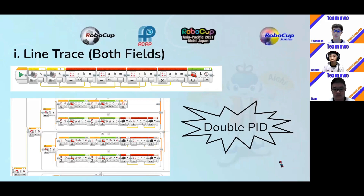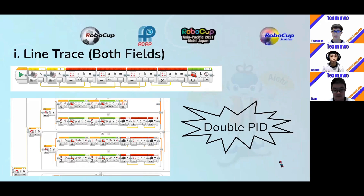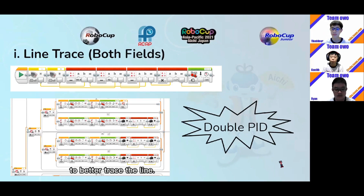I'll now explain our program. First, I'll share about our line tracing program for both fields. What our line tracing program does is actually quite simple. The two sensors check for the reflected light intensity of the surface below them. It then subtracts from the average of the black and white values for that particular sensor, which eliminates any inconsistencies within the sensor values. One value is then subtracted from the other to find the difference in light intensity. If the difference is negative, the robot will turn left; if positive, it will turn right. A manipulation block would change the sensitivity of the program to better trace the line.